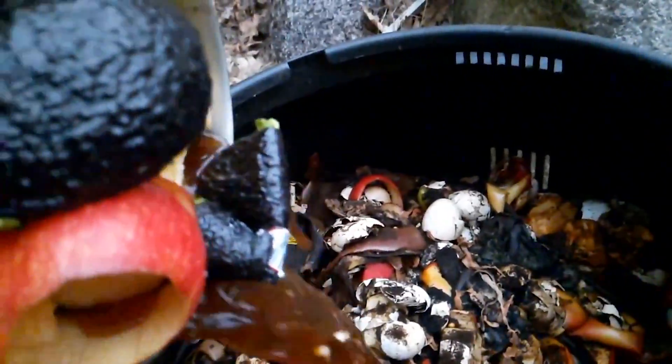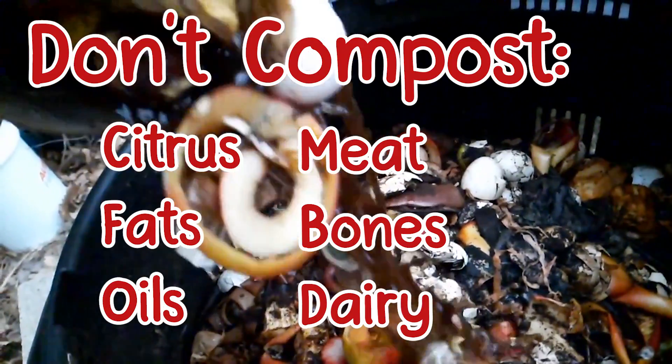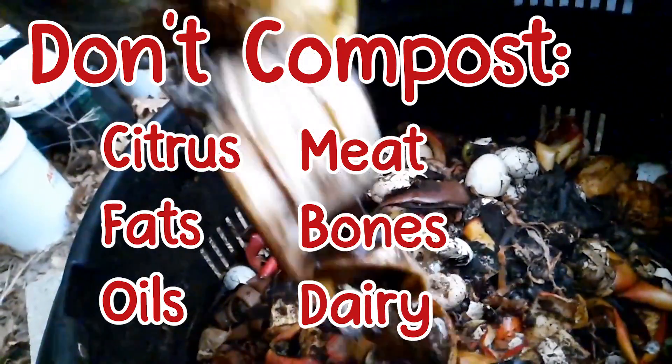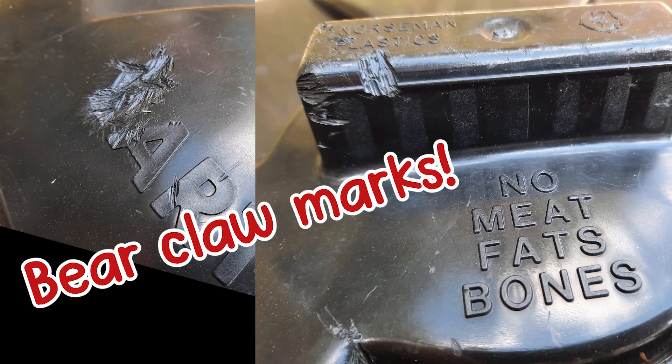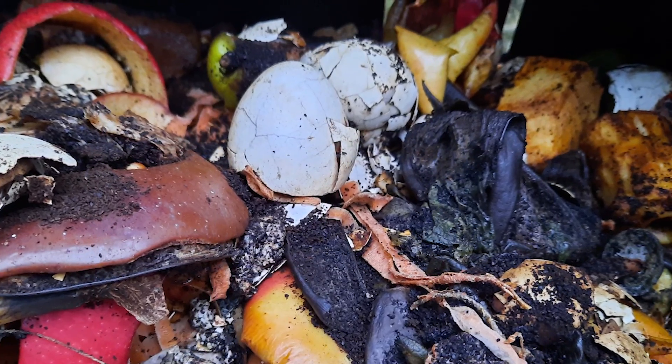You can put all sorts of stuff in your compost including banana peels and coffee grounds and all sorts of stuff. There are some things you want to avoid putting in there. Some of those things won't break down very well and other things might attract critters, sometimes big critters. I even throw eggshells in my compost but you certainly don't have to if you don't want to.